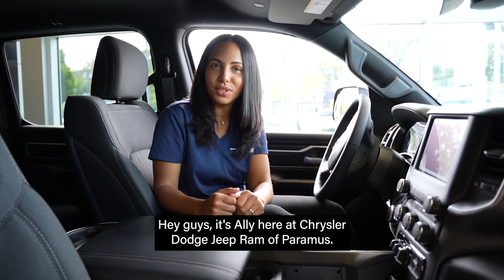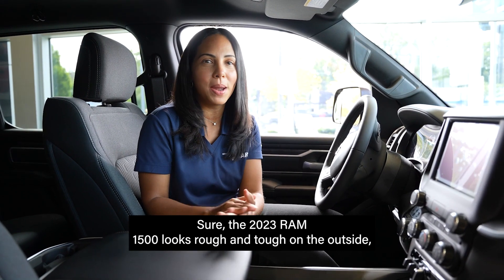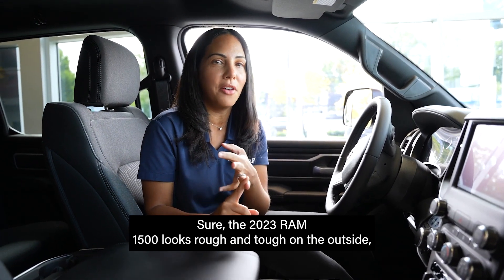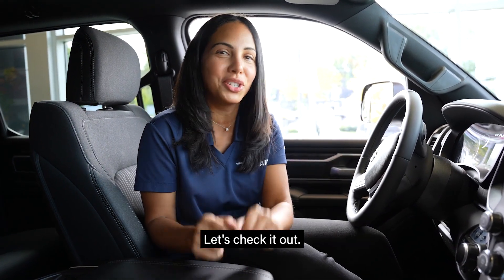Hey guys, it's Ali here at Chrysler Dodge Jeep Ram of Paramus. Sure, the 2023 Ram 1500 looks rough and tough on the outside, but on the inside it's the most luxurious Ram ever. Let's check it out.